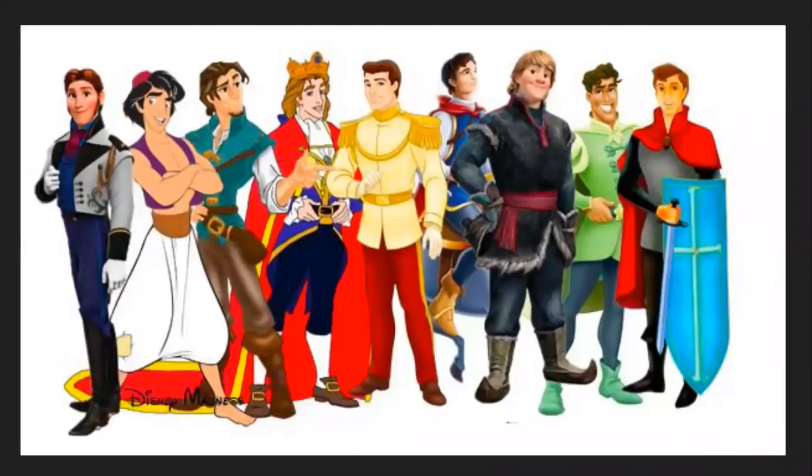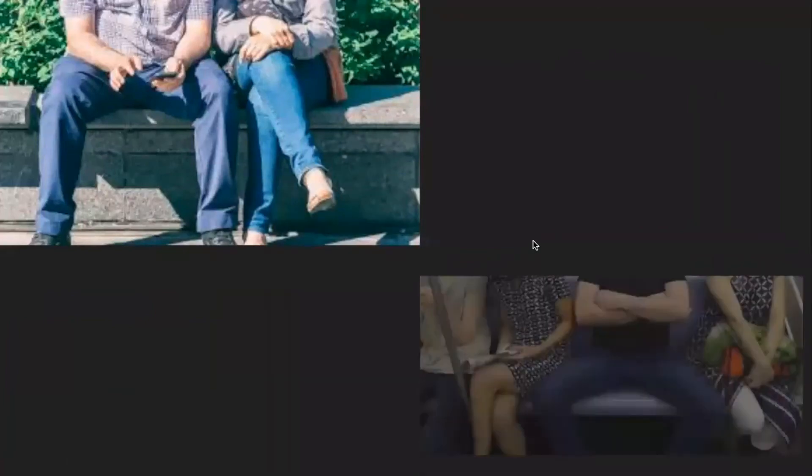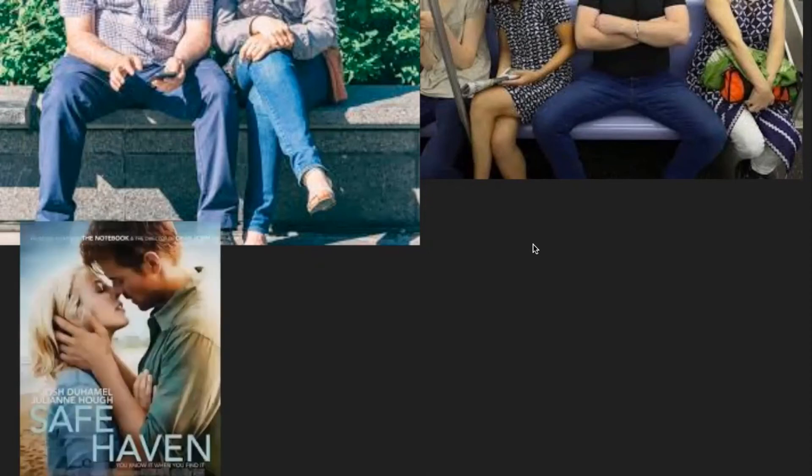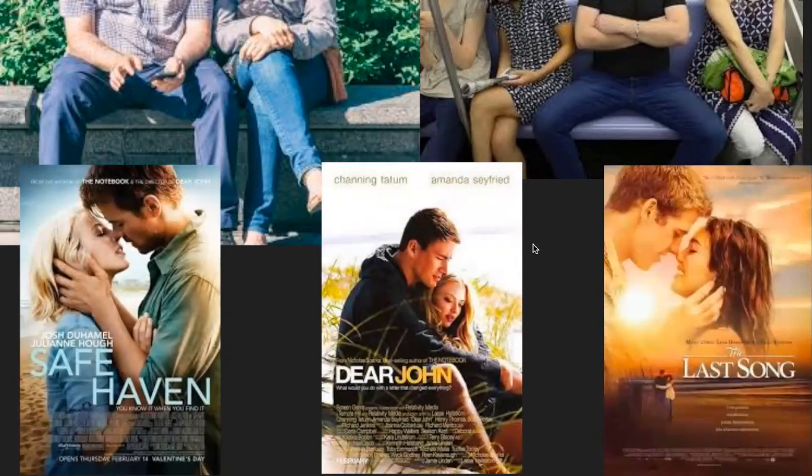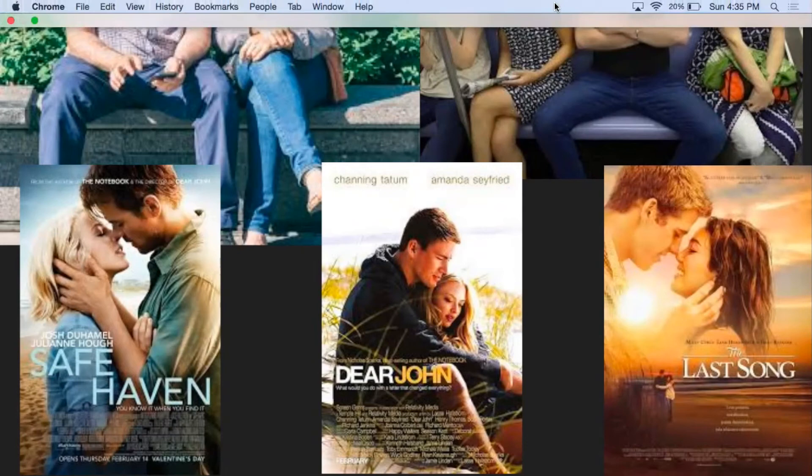Hegemonic masculinity is extremely prevalent in Disney princes. It emphasizes heterosexuality, assumes femininity can only exist with the presence of hegemonic masculinity, and idolizes a big muscular body for men. Young boys watching these movies strive to embody all of these things and often fear being ridiculed if they embrace femininity. We also see body idioms — girls crossing their legs to appear small and submissive while men take up more space, appearing big and powerful — even in posters for romantic movies, where the man appears dominant while the woman appears small and beneath him.